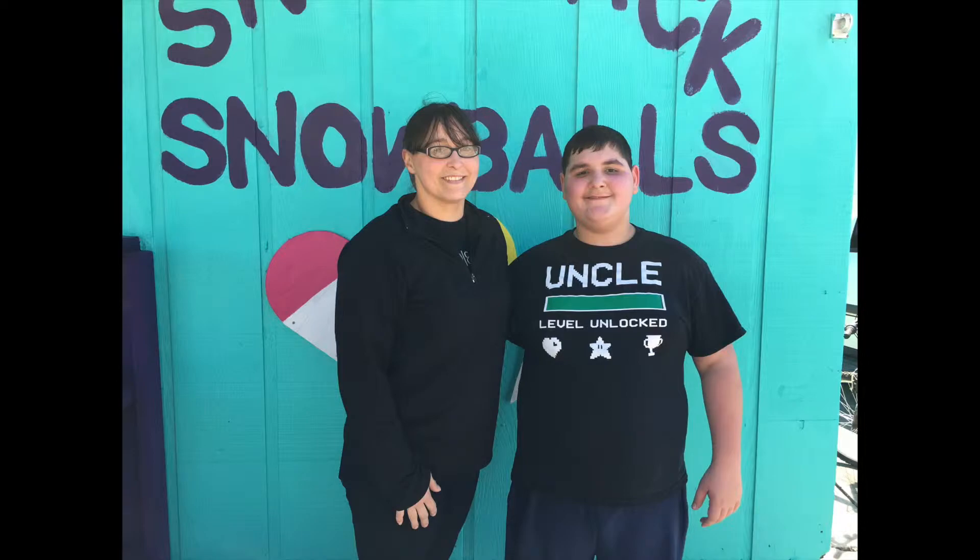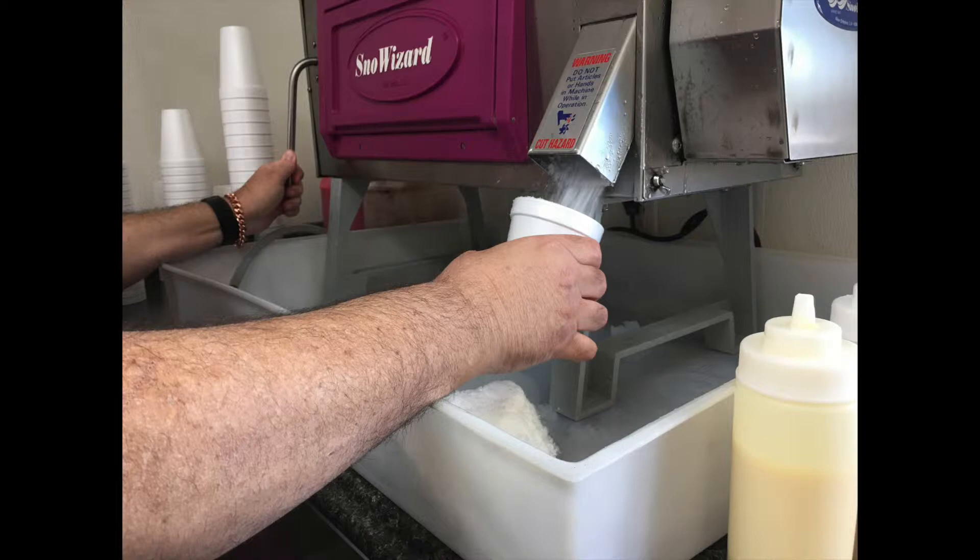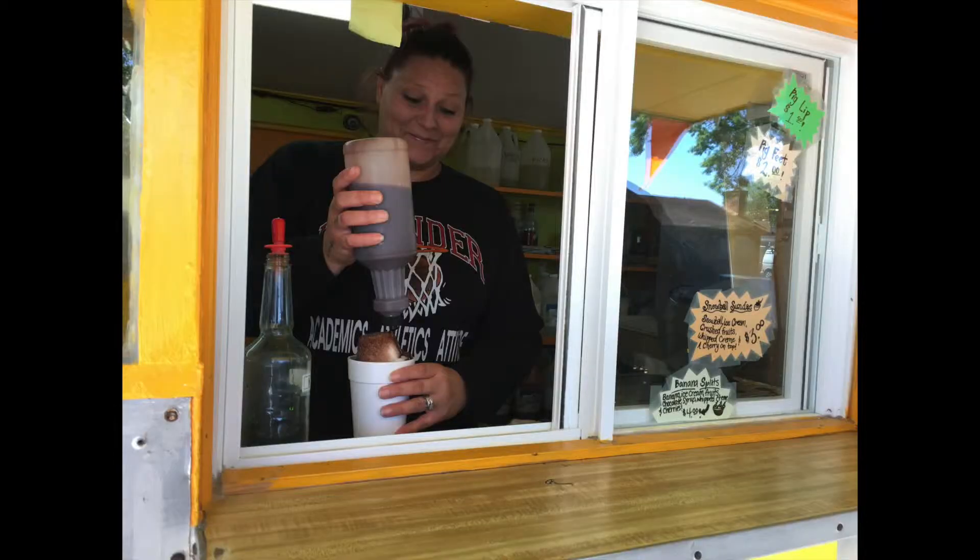It's funny, but I always say it's a science behind it, because if the flavors don't taste right, then the snowball is totally not good. If the ice isn't fine enough, it's not the greatest snowball.